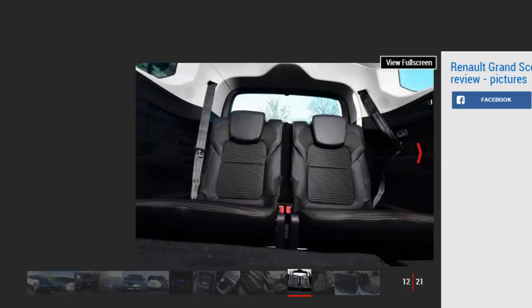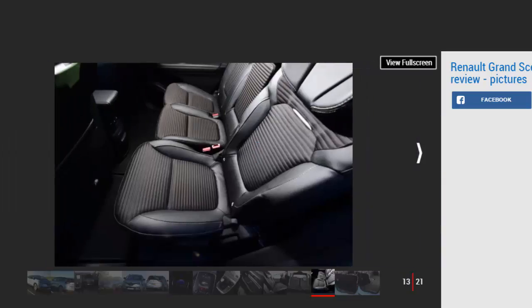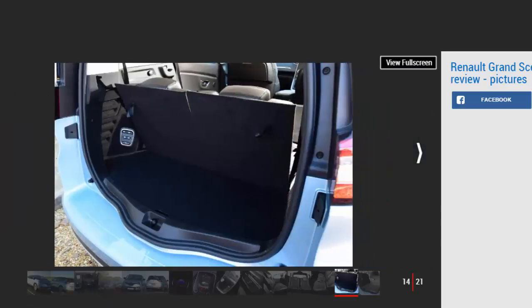Up front, the Renault feels just as upmarket as its main competitor, thanks to the good quality materials and cool-looking portrait-oriented 8.7-inch touchscreen. It's not the easiest to use, but there are plenty of features. The black surround is a fingerprint magnet, but it does look upmarket when it's clean. There's plenty of storage space around the interior including a sliding centre console, useful if you've got a passenger in the centre seat in the middle row, who will undoubtedly appreciate the extra foot space.